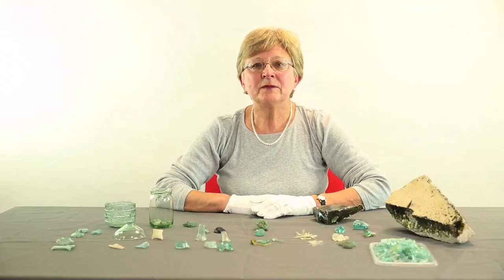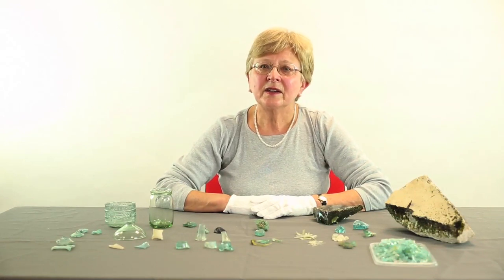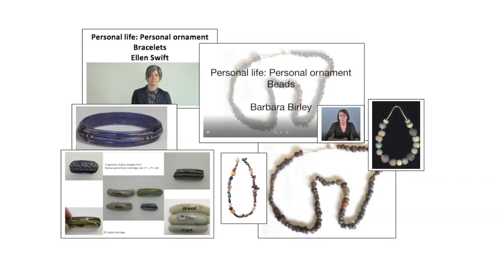Glass wasn't always used for vessels. In buildings, there was window glass, and more rarely glass tessery that highlighted details in a mosaic, such as face details and headdresses. See our household film for window glass. In jewellery, some beads and bangles were made of glass. See both our beads and bracelets films for examples.